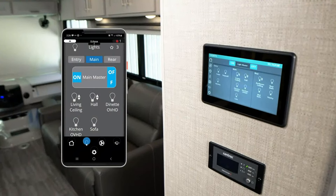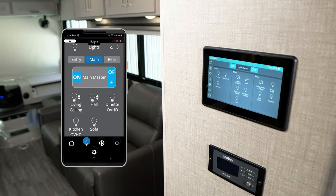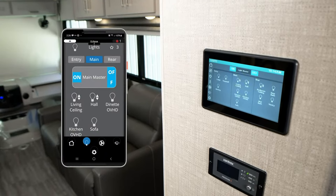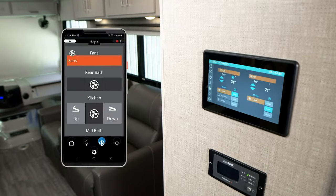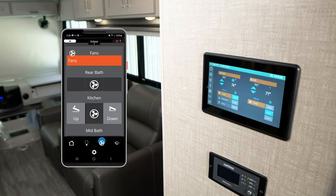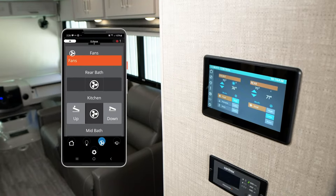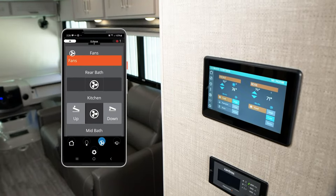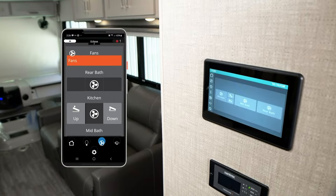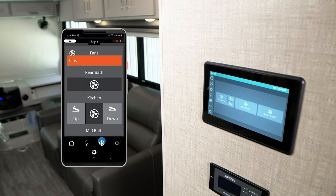If there's an arrow by a light, that means you can dim it and set the mood — look at the dinette lighting there. Set your climate control: you do have dual ACs on here, 13,500 BTU units, front and rear, plus a cool furnace. You do have an auto mode; the furnace needs your propane on — we'll talk about that on our exterior tour. You can control your fans: there's a fan in the kitchen, a fan in your half bath, and a fan in your full bath out back.